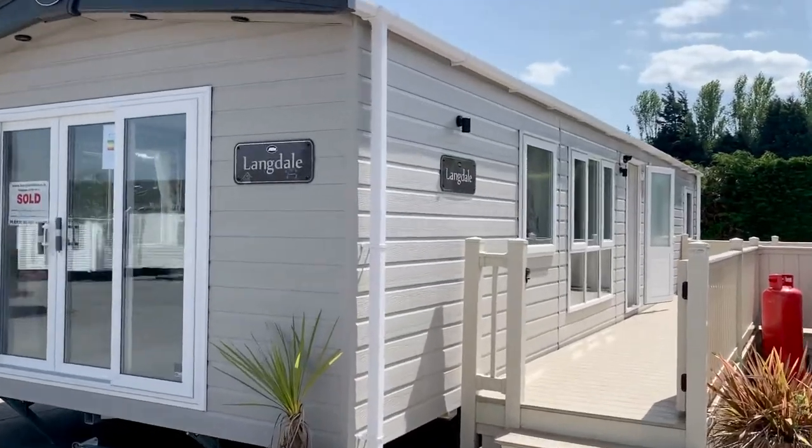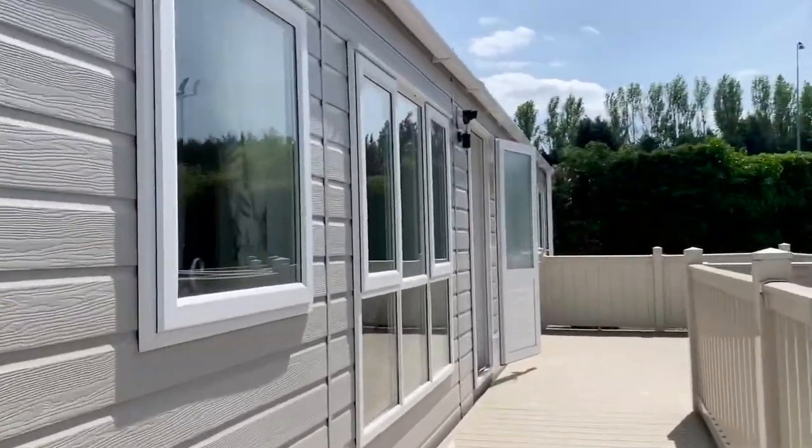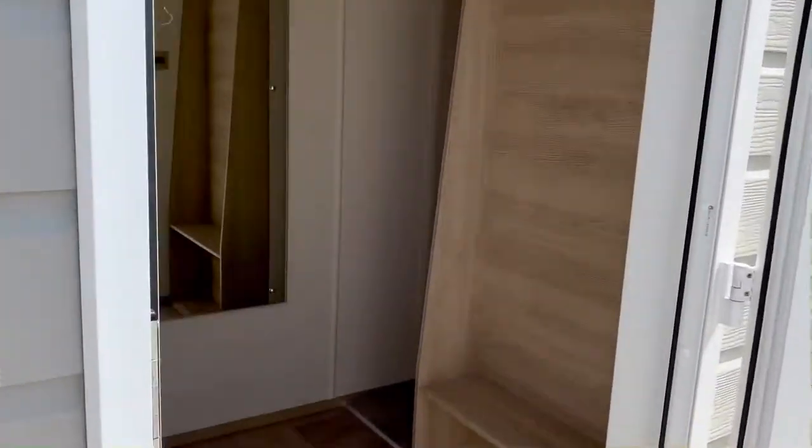Hello, it's Bill Farrell here from Harry Farrell and Sons. I'd just like to show you this new ABI Langdale. This model is a 40 foot by 13, three bedrooms, and it has residential spec.